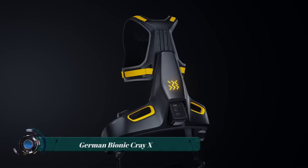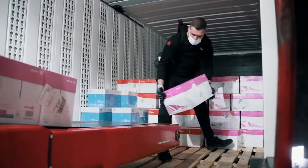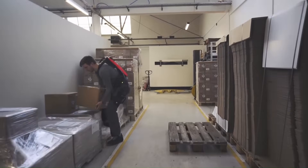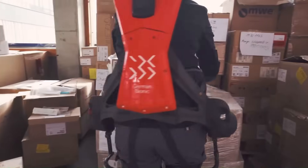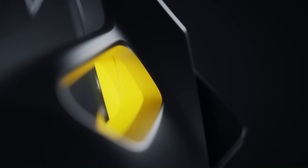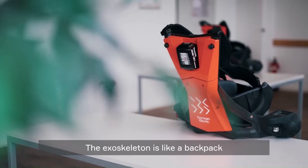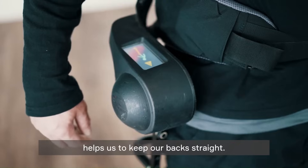The German Bionic Cray-X is an exoskeleton designed to support workers in physically demanding jobs. It is the first exoskeleton to support both lifting and walking, with up to 30 kilograms of lifting compensation and active walking assistance. It is also fully dust and waterproof, making it suitable for use in a variety of environments. The Cray-X is made from a lightweight carbon fiber structure and uses standard, hot-swappable batteries, with adjustable straps and breathable fabric for comfort.